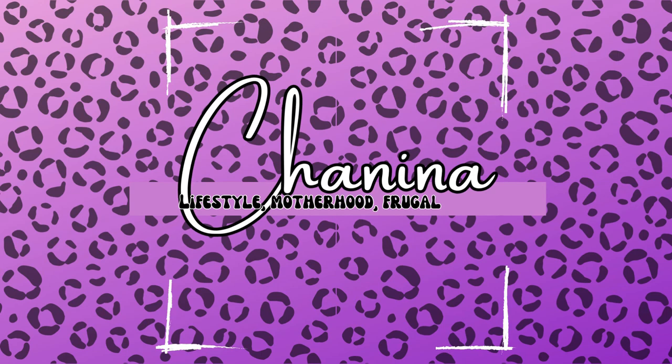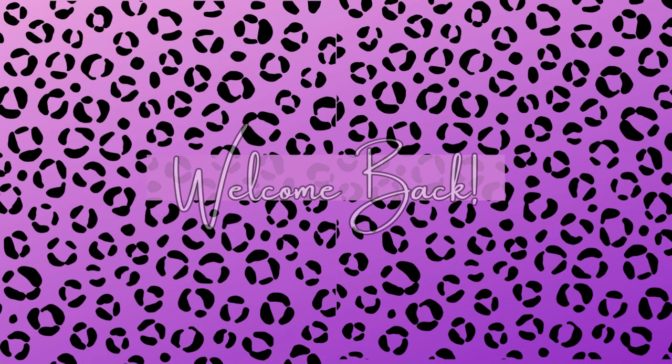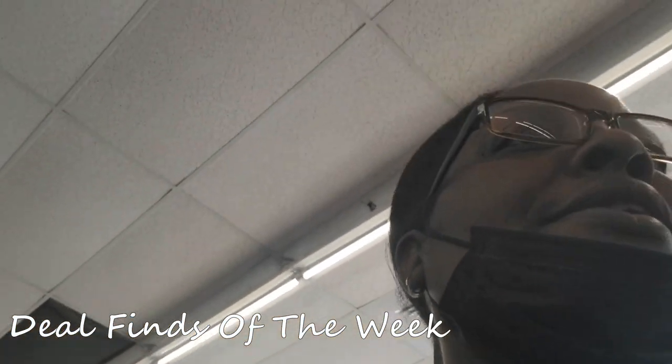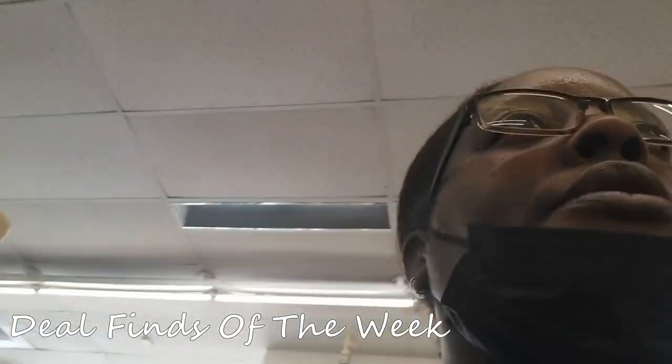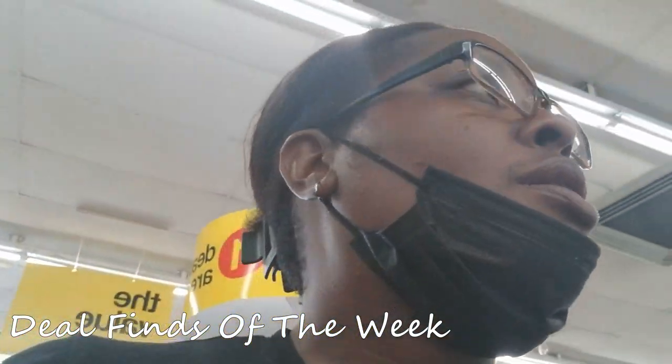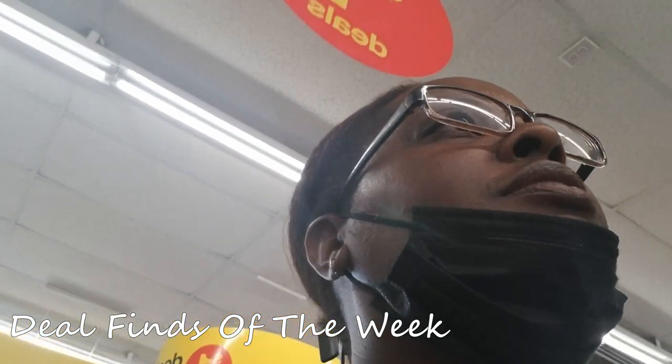Hey y'all, welcome back to another video. We got to go back into CVS - we got a three dollar coupon. Let me see something because I might end up just getting bleach. They got this Top Job low strength disinfectant bleach - it's two for three dollars.